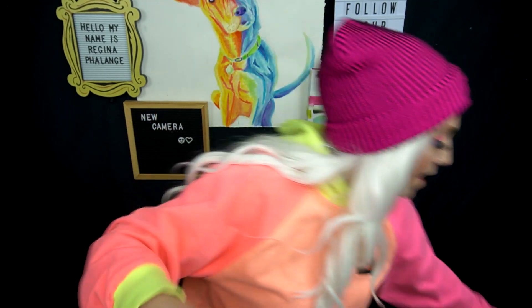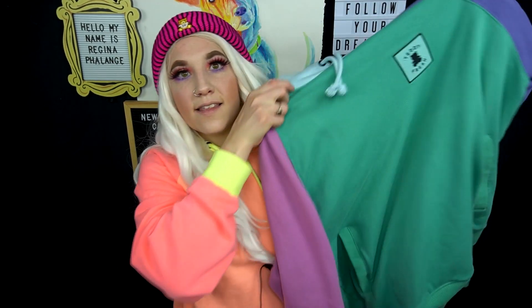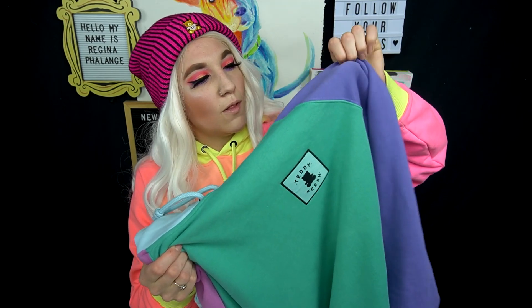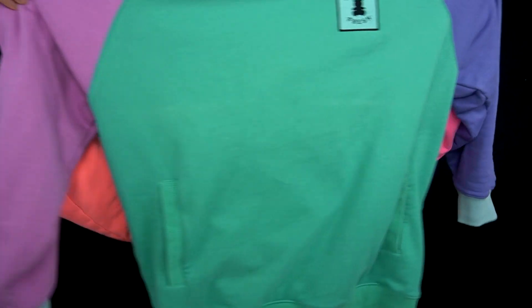I got this sweater and this sweater. This one is a teal blue, kind of purple - periwinkle, maybe. And then kind of like a pinky purple color. They are color block sweaters and they are so stunning. I absolutely love this one.